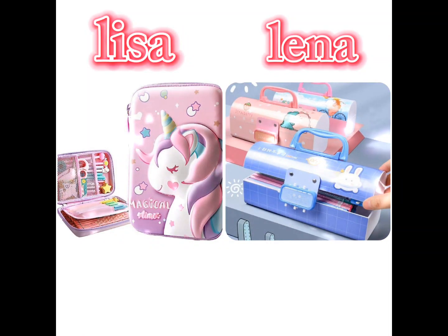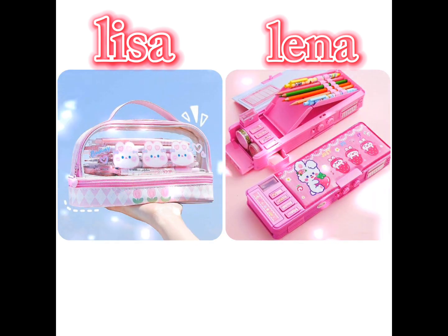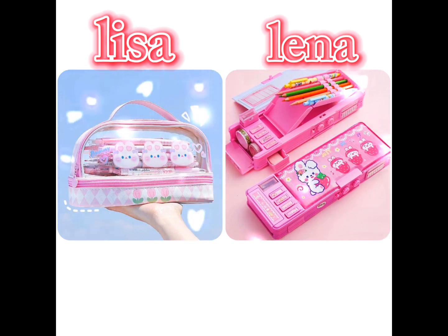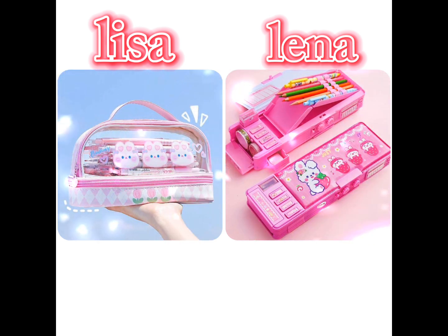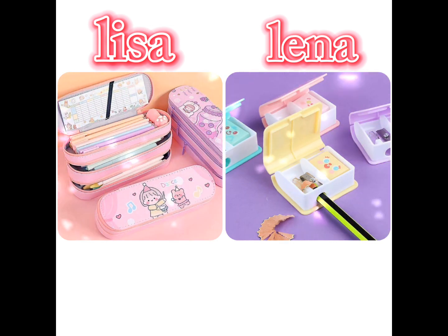Hello guys, welcome back to my channel. Welcome back to my video. Lisa Lena school supplies — I remember those days. When it comes to kitty-themed school supplies, I am not sure if they exist, but you can always add a touch of cuteness to your school supplies with some adorable cat stickers or maybe a kitty pencil case.